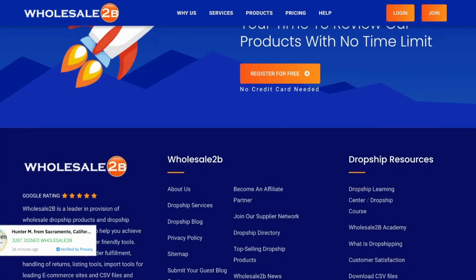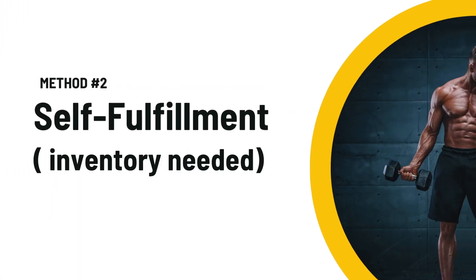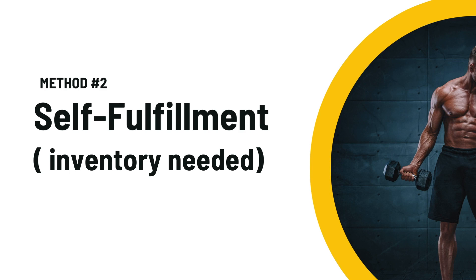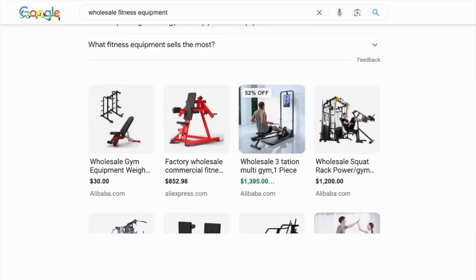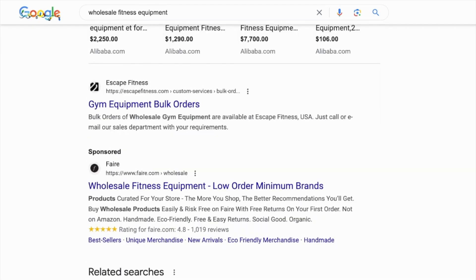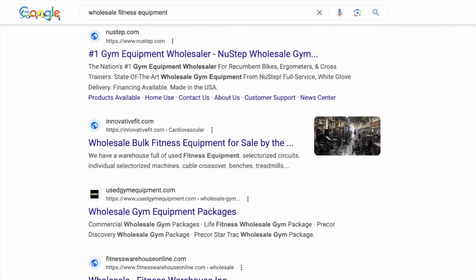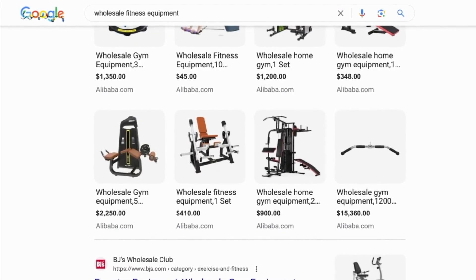The second method for finding suppliers is the self-fulfillment method. That means you're going to need to buy your own inventory, warehouse it, and ship it out to your customers. If you want to do this, just go to Google and type in wholesale fitness equipment, and that's going to reveal different companies that are willing to sell you their products in bulk. Then you can sort through all the different options and see which is the best fit for your inventory budget.